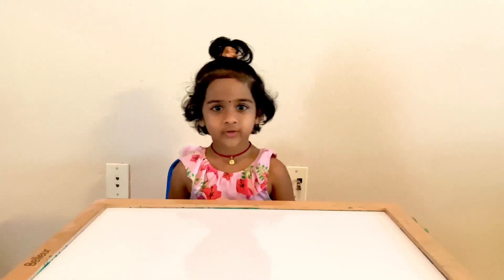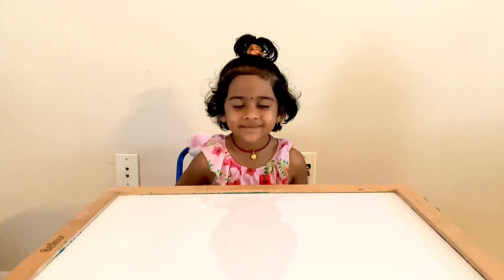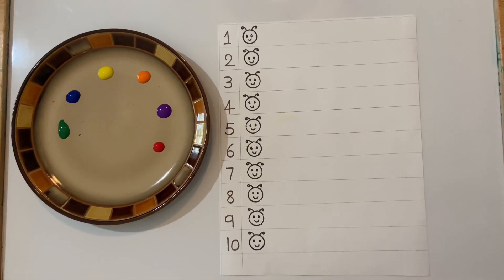Hi friends, welcome to our channel! Hi Adya! Today we are going to do fun math activities. Are you ready? Yeah! Let's start. Okay, first one is counting caterpillar.